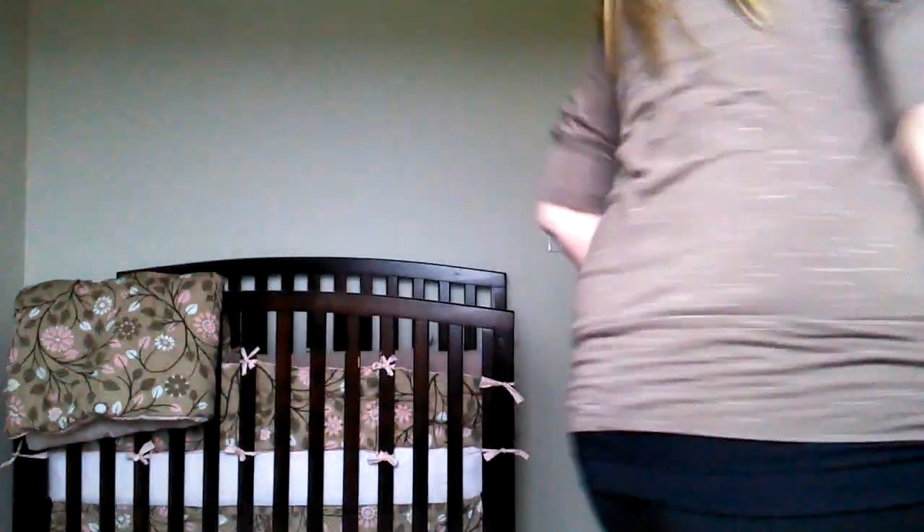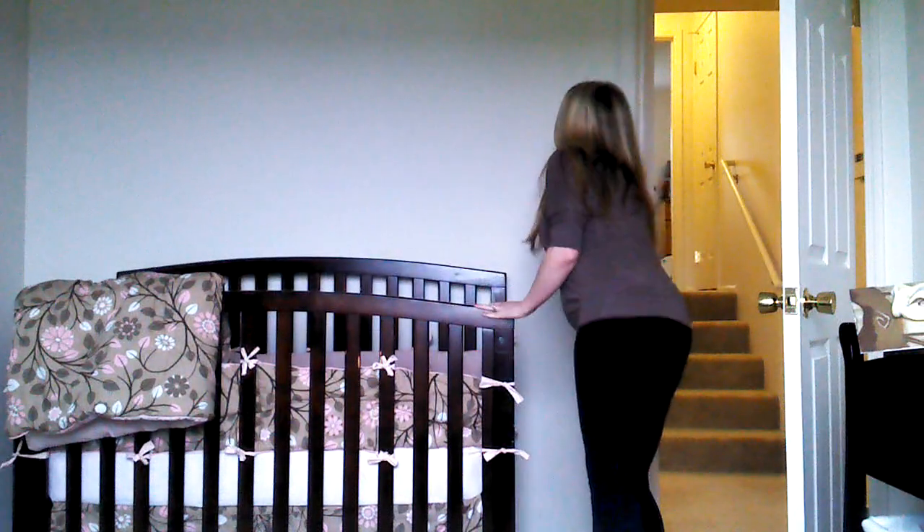It stopped recording for some reason, so I'll do it again. This is going to be my baby buys video for weeks 20 through 23. I'm sorry that I'm so bright but it's the only light I have. I tried turning on the outside light but it didn't really do a thing.